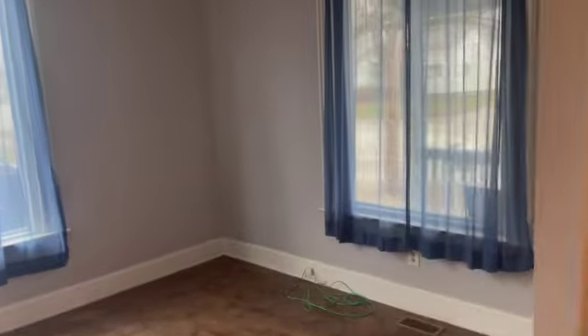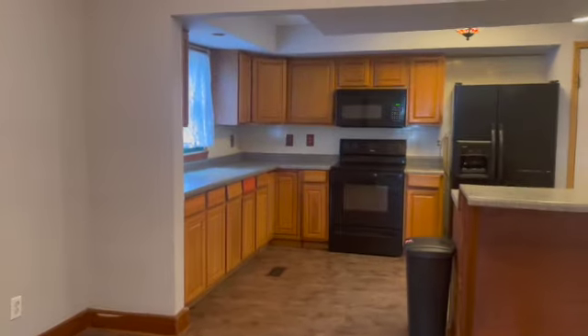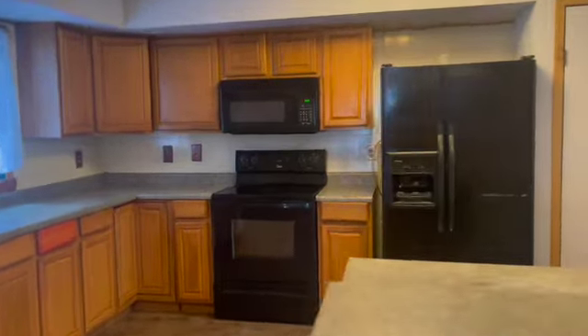Today we're doing a video walkthrough of 412 North Wood Street in Moroa. This is a three-bedroom home with nice handicap accessibility with a ramp on the outside and a two-car detached garage.